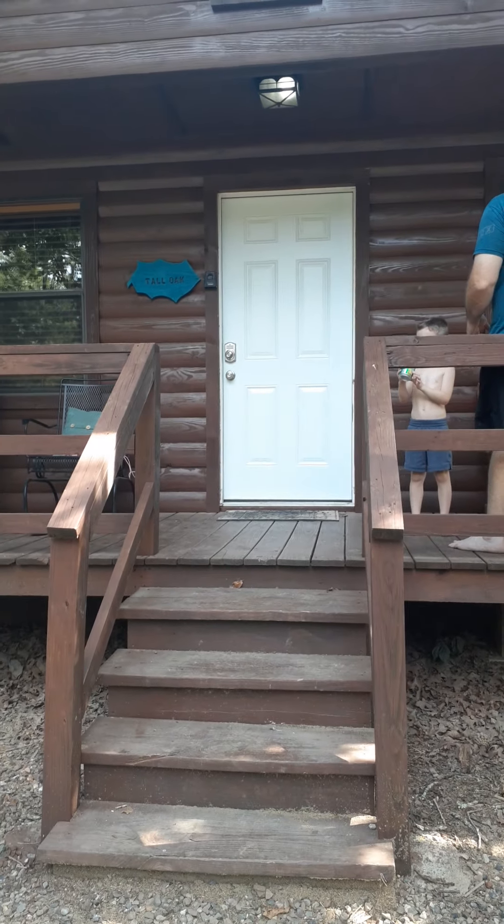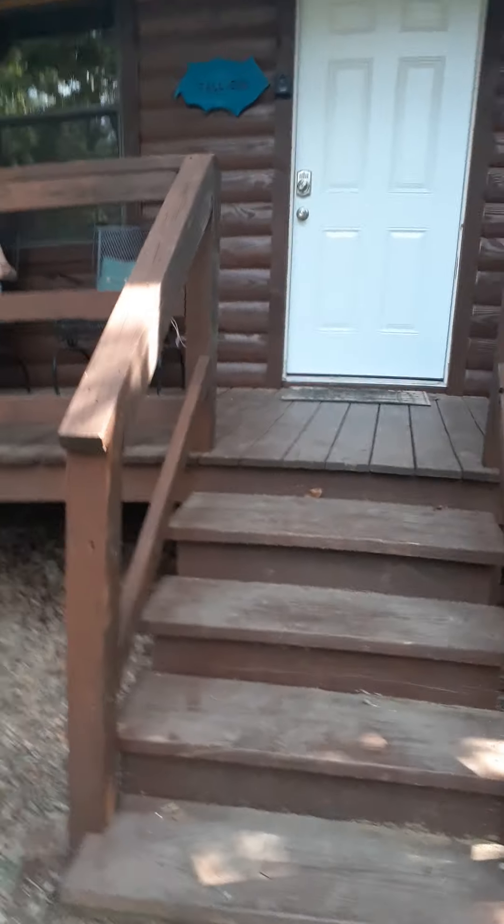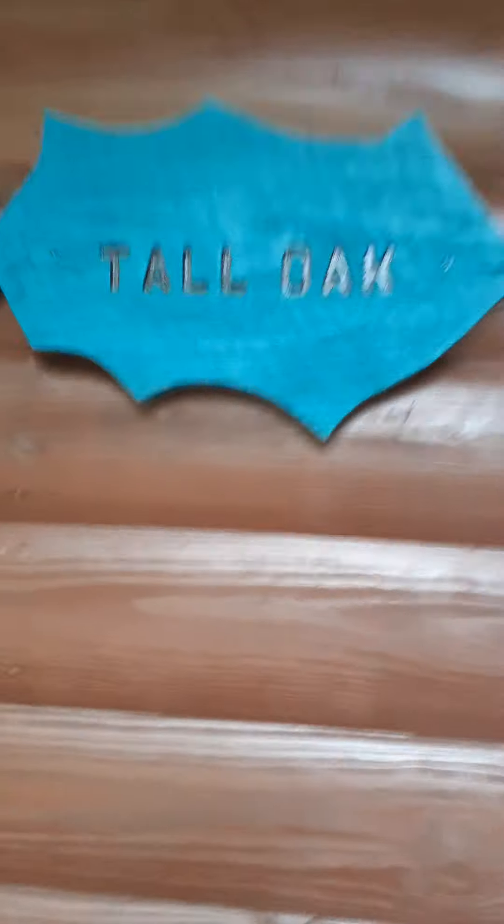Guys, we are in Broken Bow, Oklahoma — Hochatown — and I'm going to show you a tour of our cabin. It's called Tall Oak. Let's go inside.